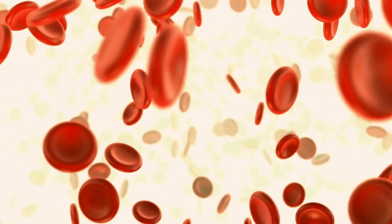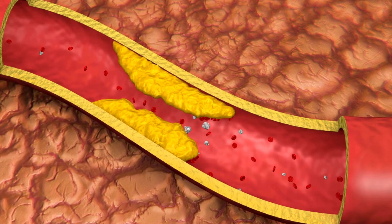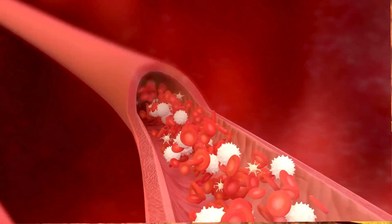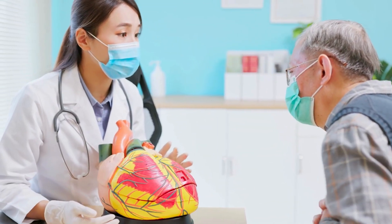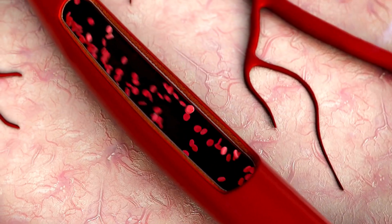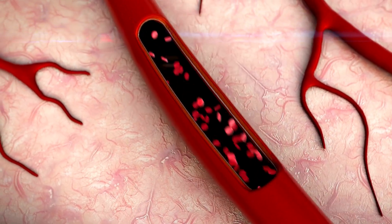Platelets form the first line of defense by creating a plug at the wound site, allowing your body to repair damaged blood vessels. Once platelets gather at the site of injury, they release chemicals that attract more platelets and other cells to the area, further strengthening the clot. This interaction is essential for the healing process, ensuring that the bleeding stops and that the tissue begins to repair itself.